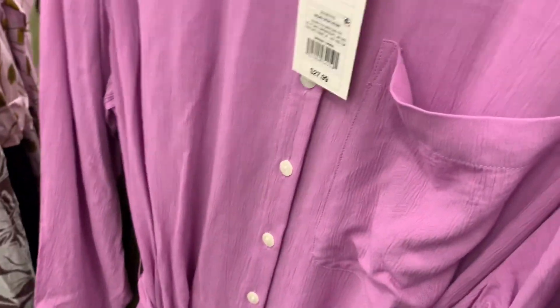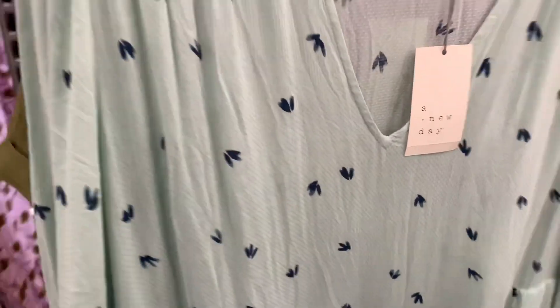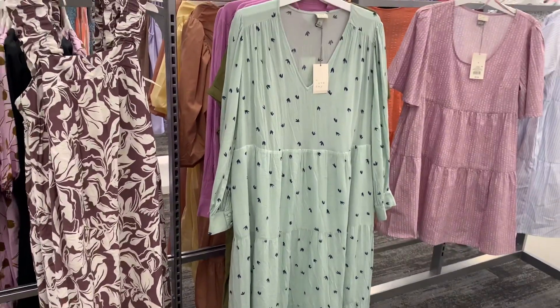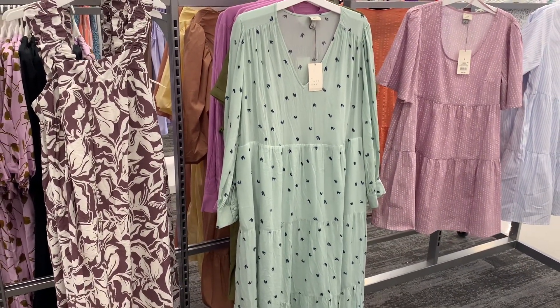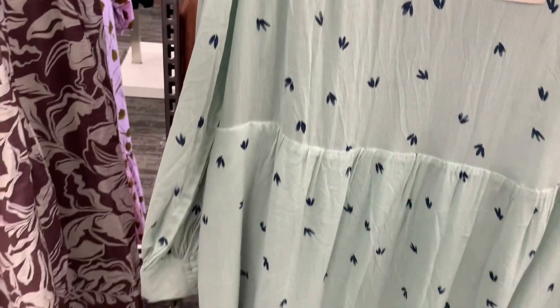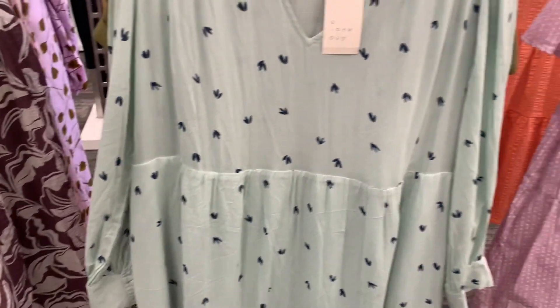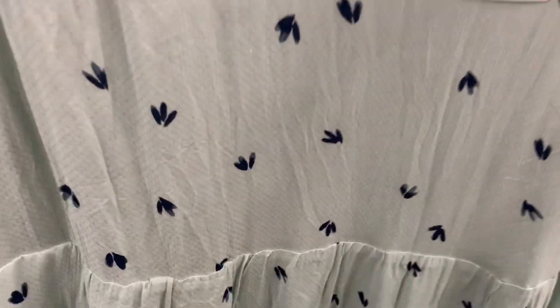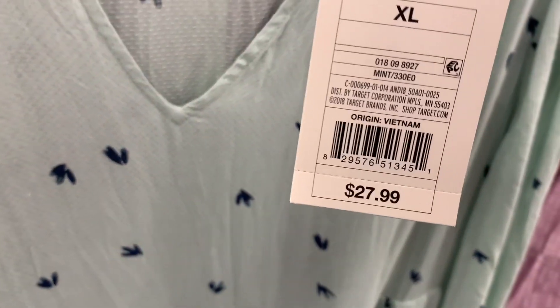And it looks like they have one more back here. Oh, this is a totally different one as well. There's like so many. All right, so that one's a New Day as well. It's mint green. I like that one too. And then it's like full length sleeve, like a long sleeve. It does flare all the way down. It is a v-neck. And this one is $27.99.